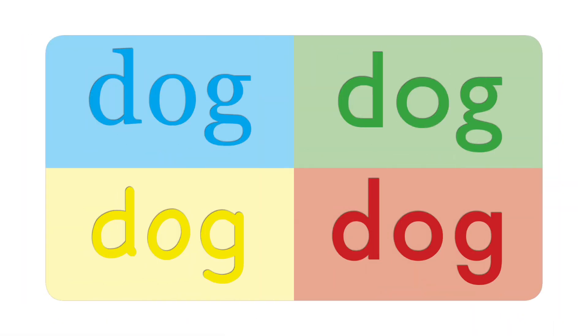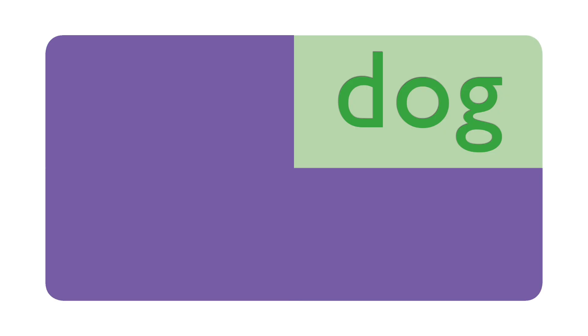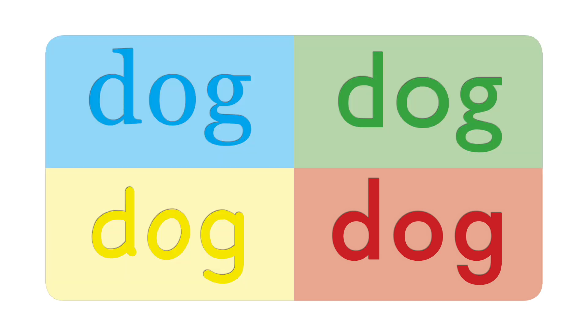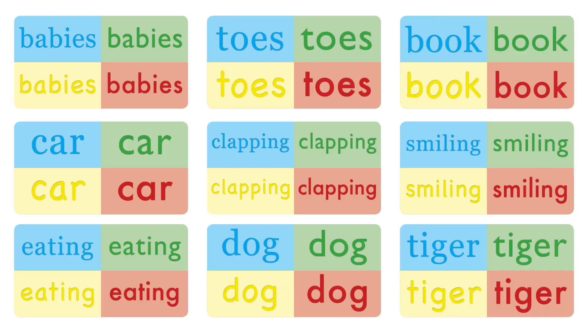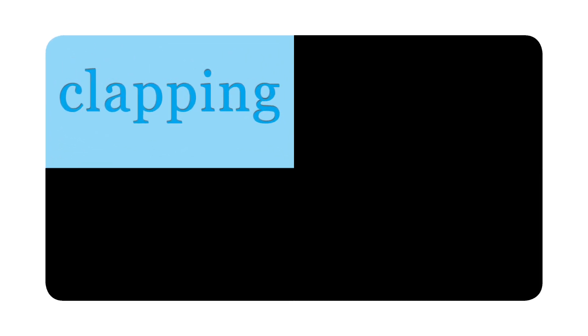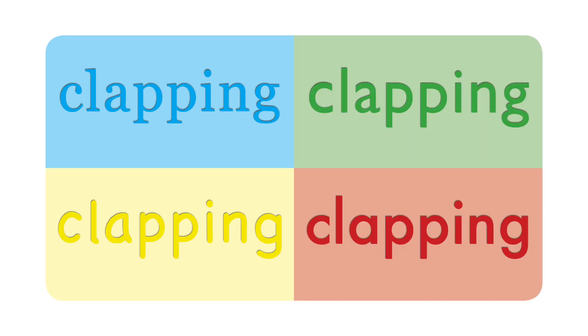Imagine the baby sees the word 'dog' — this time it's written in blue. The next time the baby sees the word 'dog', it might be in a different font, with a different background color and a different color. Each time the baby sees the word 'dog', it's in a different font and a different color. So the baby figures out it's not the color — it's the shape of the word that means 'dog'.